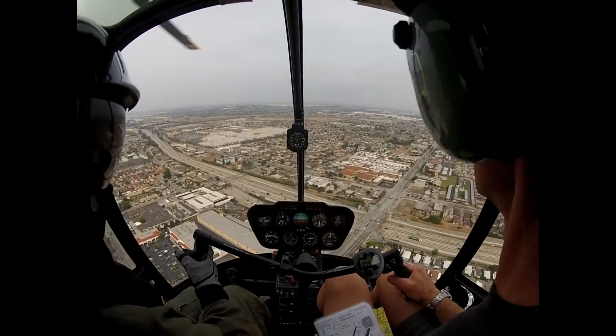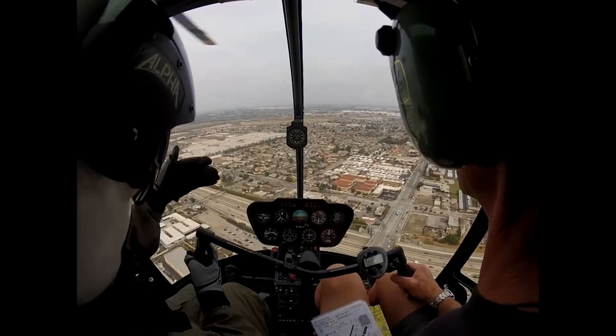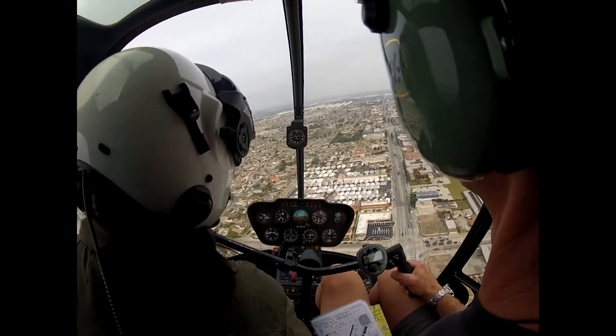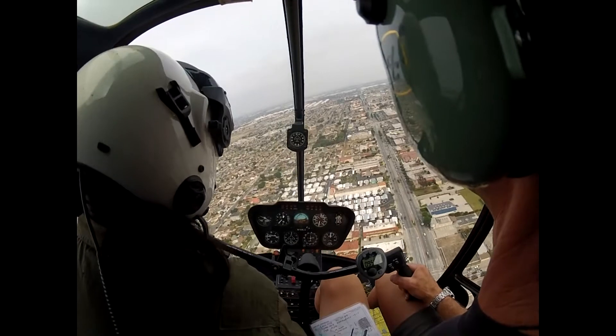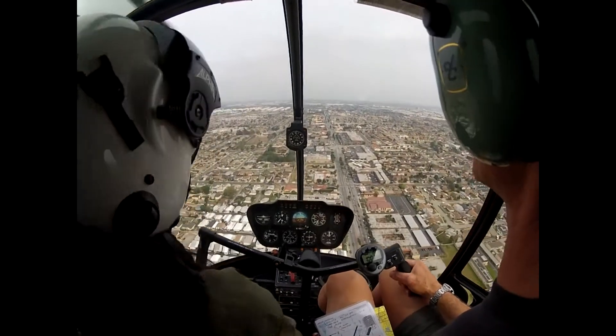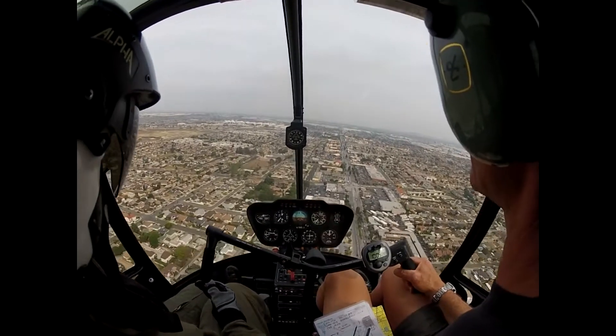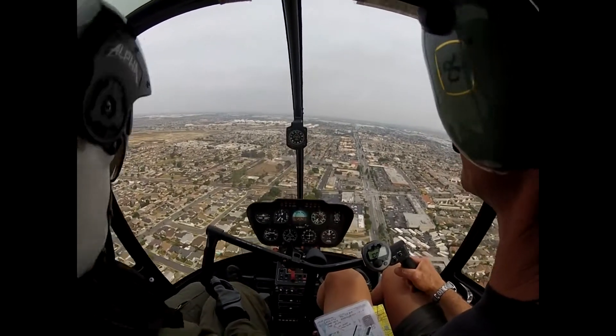Is right side clear? Right side's clear. Okay, make a right turn. That's my rotor. So that's what we would do if the tachometer — if the engine RPM is actually out — we just head back to the airport.